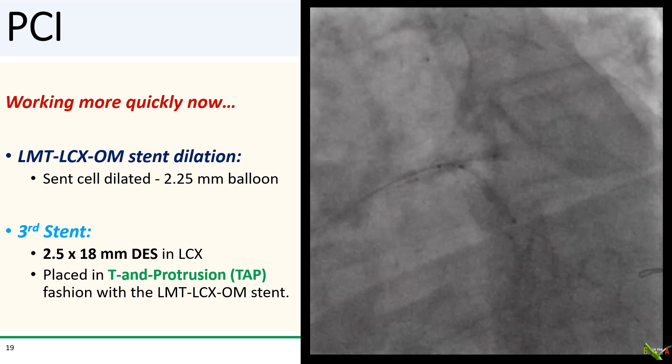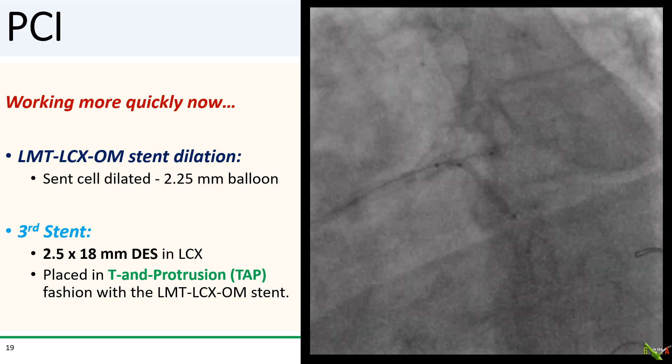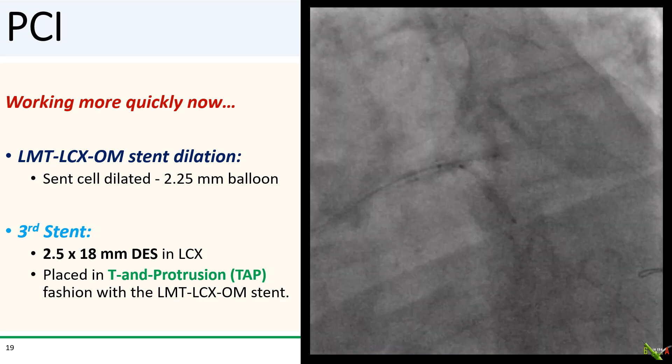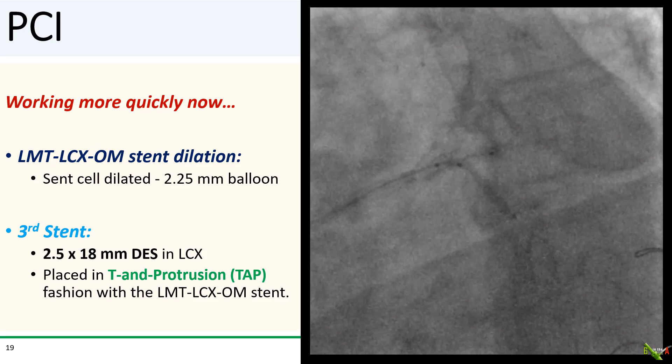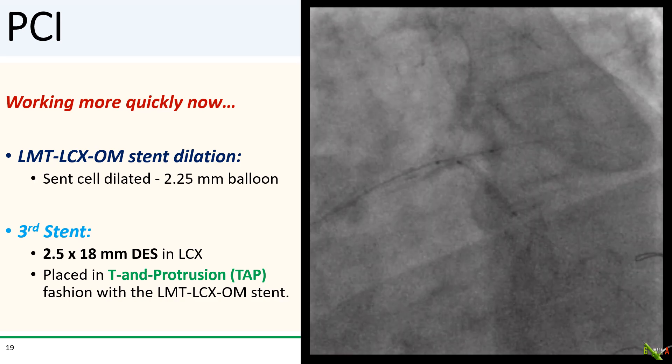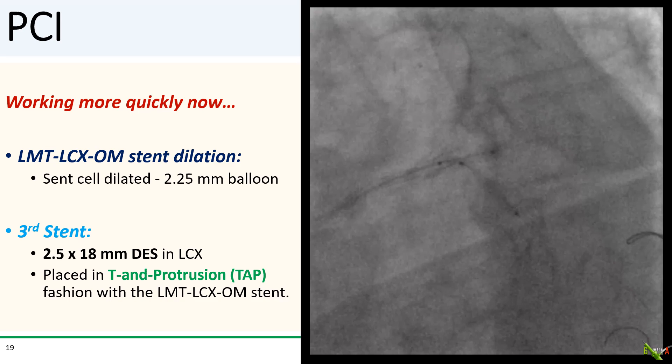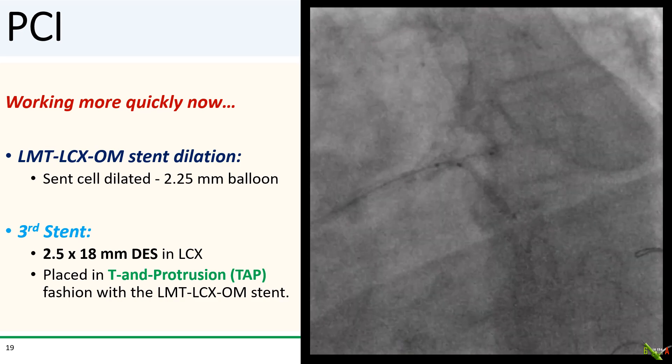Working more quickly now, I dilated the circumflex-into-OM stent cell with a 2.25 mm balloon and positioned a 2.5 by 18 mm DES in the circumflex, just protruding into the previous stent for a T and protrusion (TAP) approach.